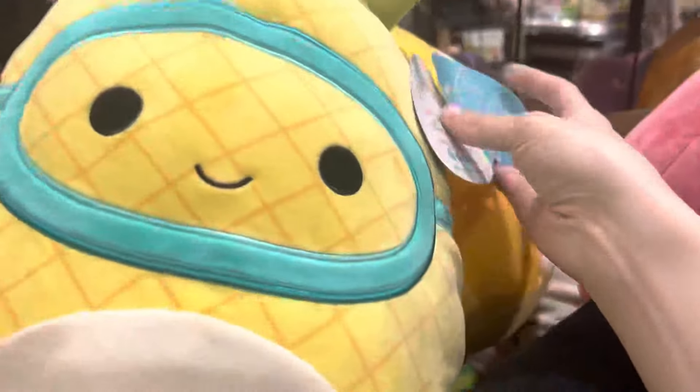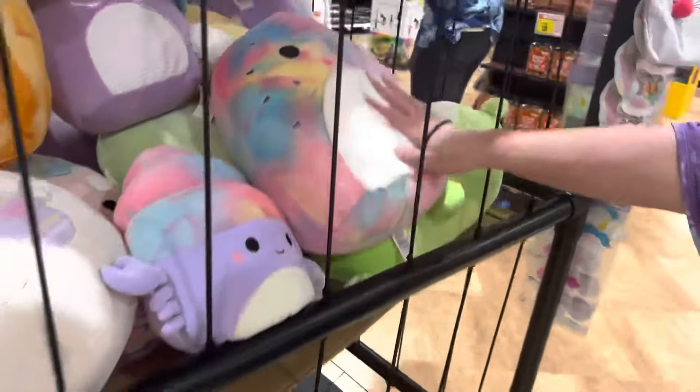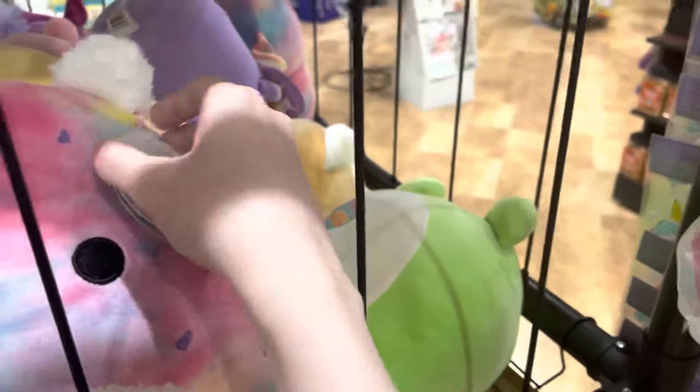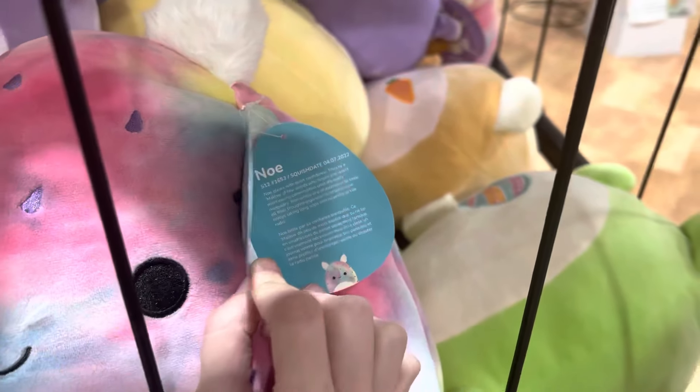That one was Daxon, and yeah just a whole bunch of random members in this squad to be honest. There was also one that I think was a Costco squish at some point — Maui with those goggles on.